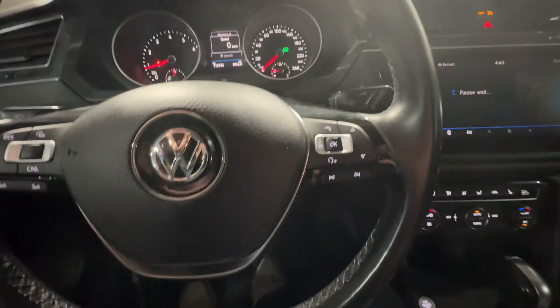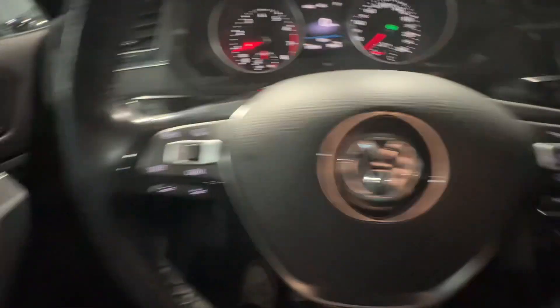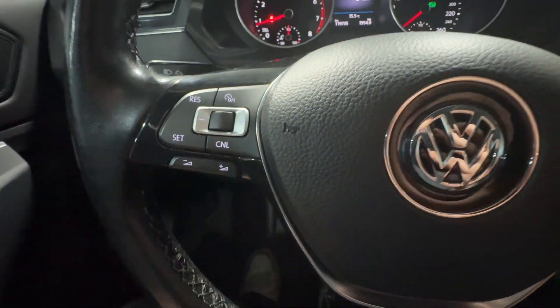All the controls for that screen live on the right side of your steering wheel here, including some media controls. And on the left side, you have your cruise control options as well as some volume controls.